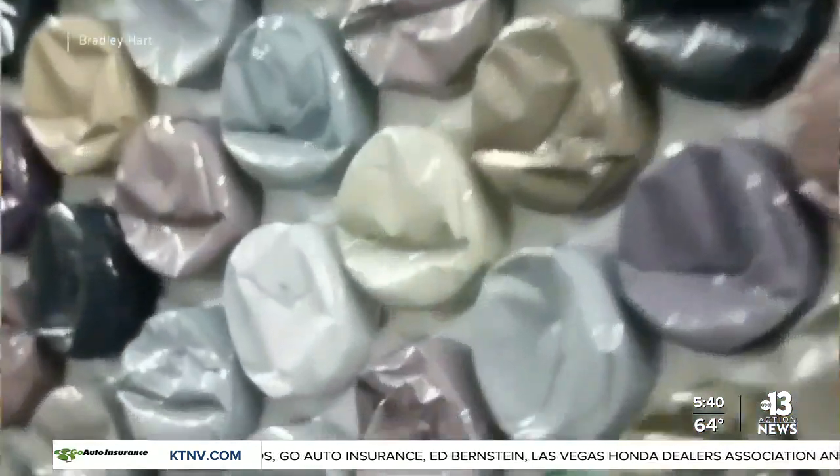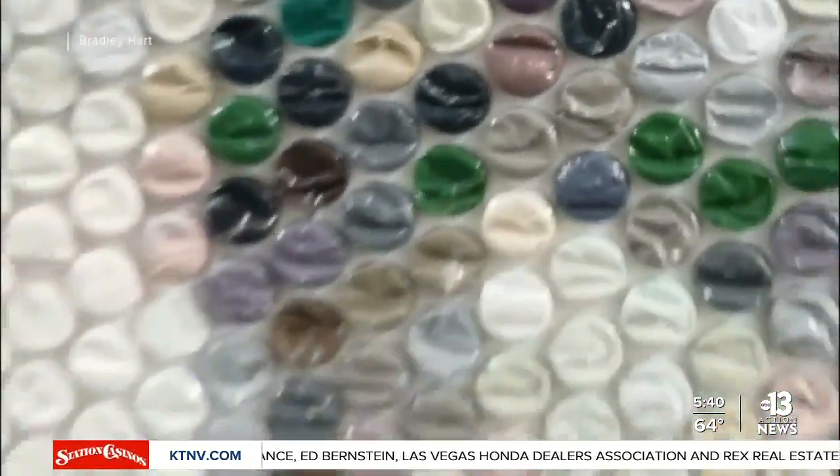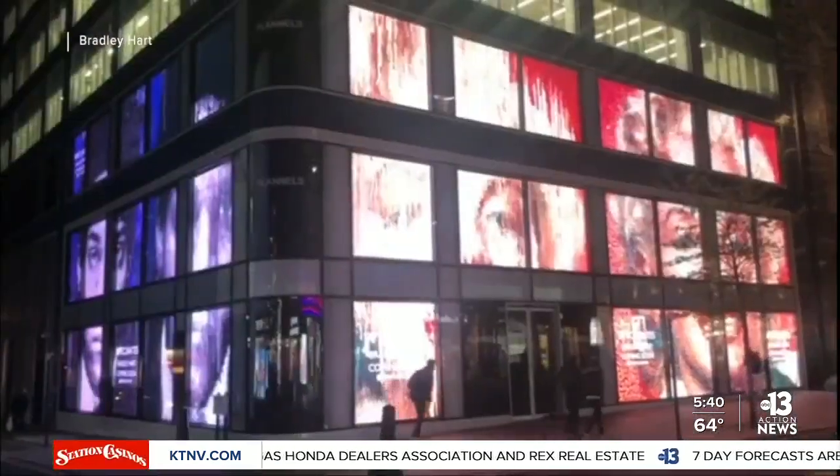Bradley Hart's next solo exhibition in New York is scheduled for 2022. I'm Asha Qureshi reporting.